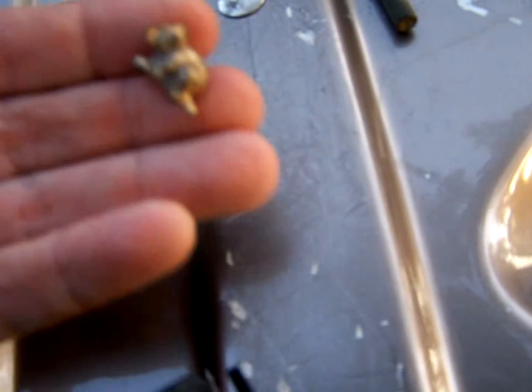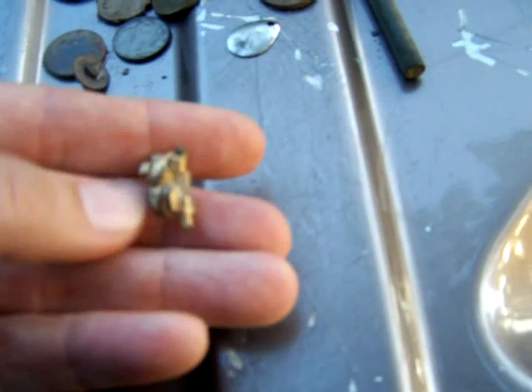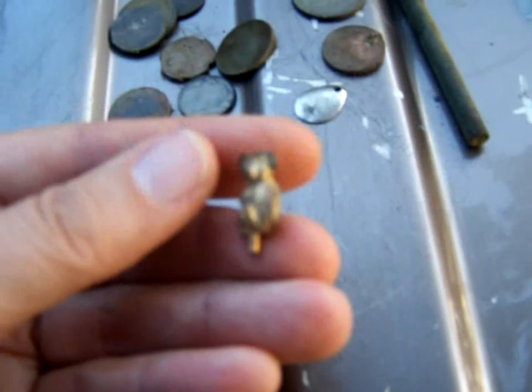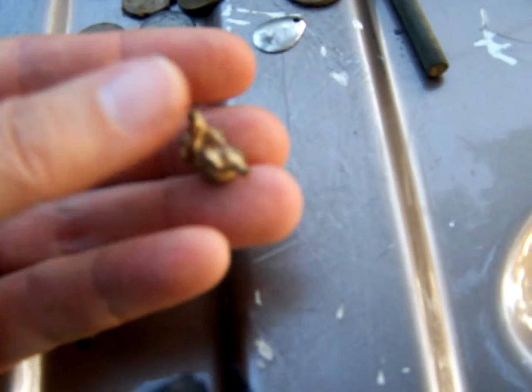This might be my favorite find. I almost gave up on the signal, and it was quite unusual looking. I'm going to clean it up — I believe it's a koala bear, and it might have been an earring because this was found in the hole with it.